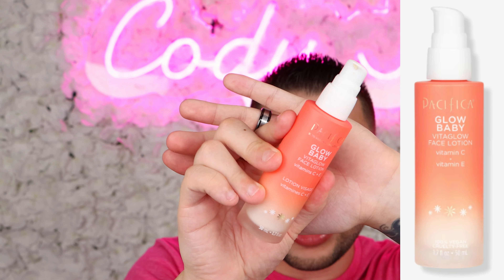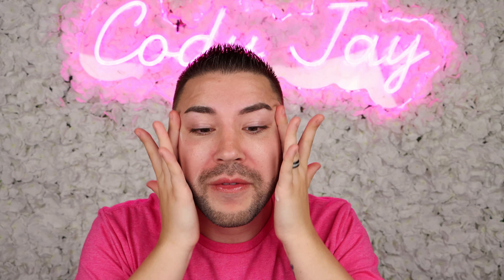Lastly, we're going to go in with a moisturizer — I'm going to be using the Pacifica Beauty Glow Baby VitaGlow Face Lotion. What I like to do is a one-two pump so it's not absorbing into my hands, then apply it all over my face and start rubbing it in. Give your face a nice little lymphatic massage — bring everything up and out. I do stamp this on my neck even though I already have a neck cream. This moisturizer is going to moisturize our skin, but it's also going to lock in all the skincare products we used prior. My skin looks glowy, hydrated, plumped, the lips look amazing, and my face is absolutely primed, prepped, and ready for makeup.